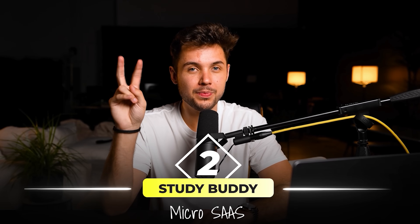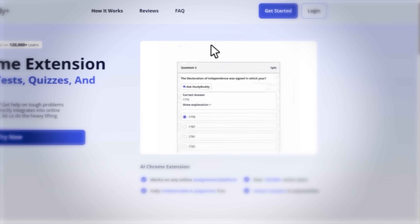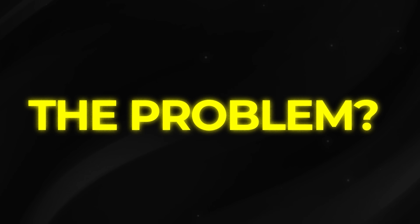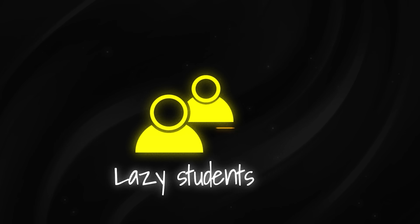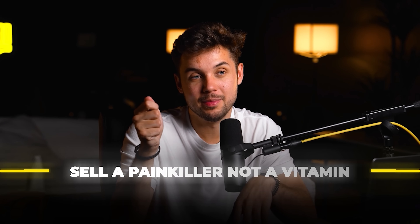Micro SaaS number two is StudyBuddy. StudyBuddy is a simple AI tool that automatically fills in college students' homework for them. The problem: lazy college kids have to do homework. The solution: an AI software tool that does it for them. In SaaS, you want to make sure your product is a must-have and not just a nice-to-have — you want to sell a painkiller, not a vitamin.